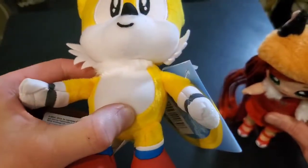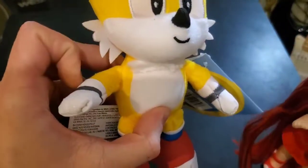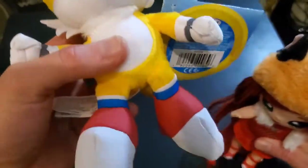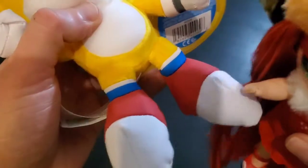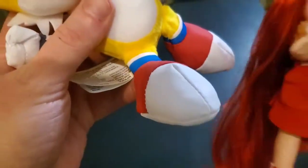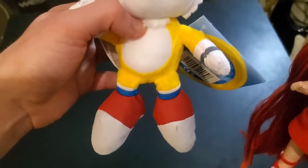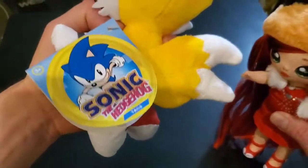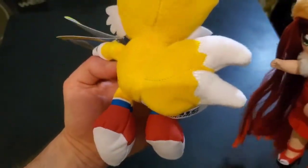I like the detailing on Tails' shoes. The top of the shoes have almost like a fake leather feel to them. Tails, if you could turn around please, we'll show the back. As you can see, Tails of course has two tails.